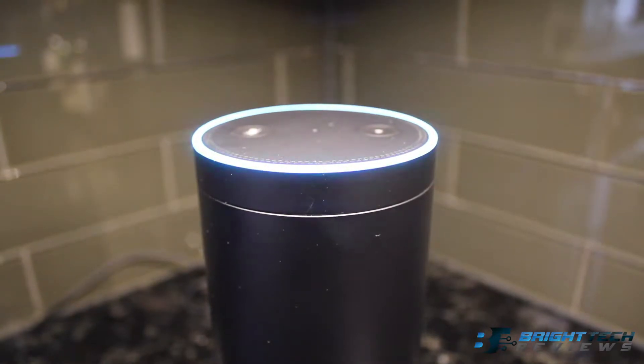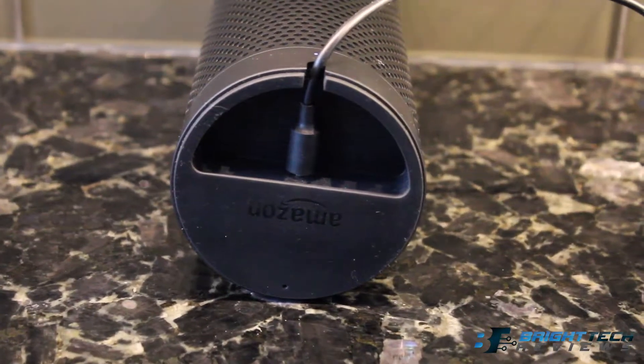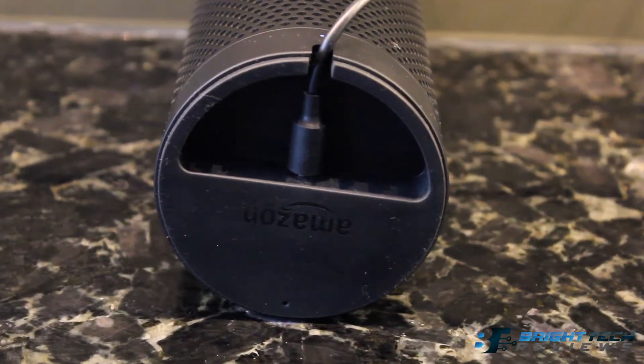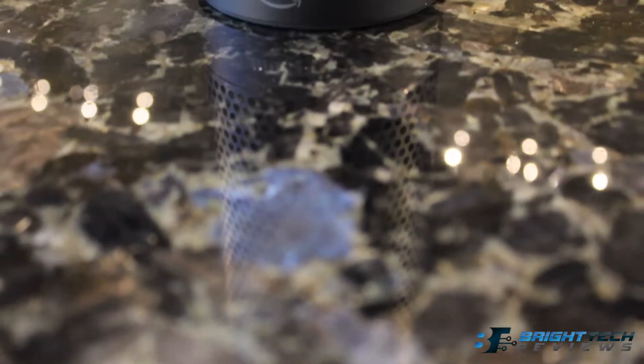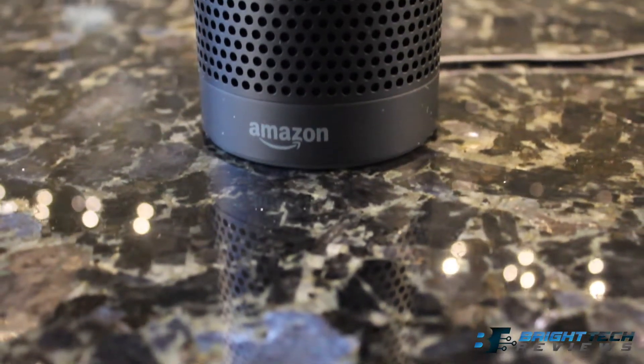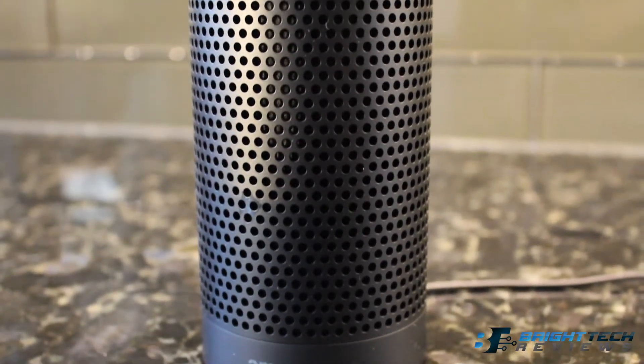The Echo is very sturdy, and even with its price it's definitely worth it. It is practically your own home assistant with a very good speaker system. The pros of this product are that it's a great-sounding speaker, it has simple controls, and it can connect to anything in your home.